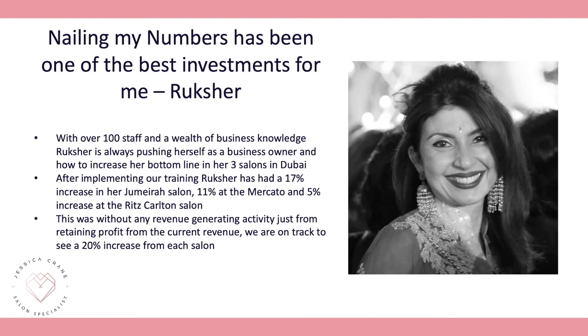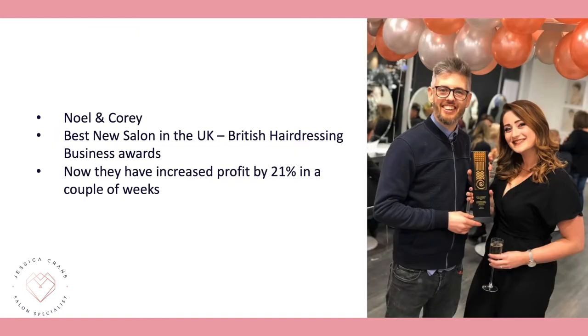Our client Ruksha — who has over 100 staff — says Nailin Numbers has been one of the best investments for her. After implementing our training she had a 17% increase at her Jameera salon, an 11% increase at her Mercato salon, and a 5% increase at her Ritz Carlton salon in Dubai, with 20% increases projected across all salons. Noel and Corey, who just won Best New Salon in the UK at the British Hairdressing Awards, have seen a 21% profit increase in just a couple of weeks on our programme.